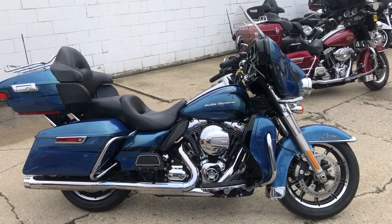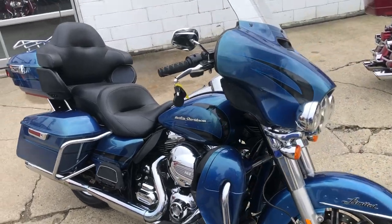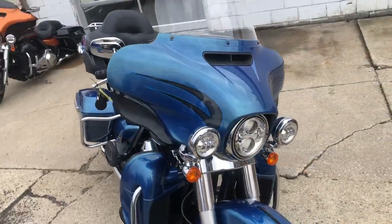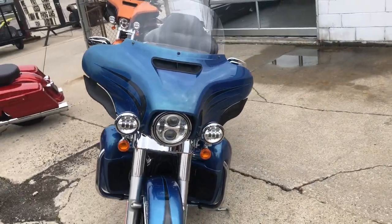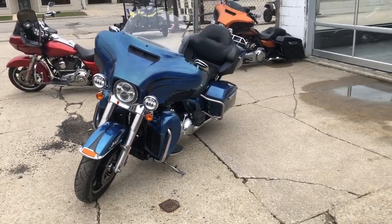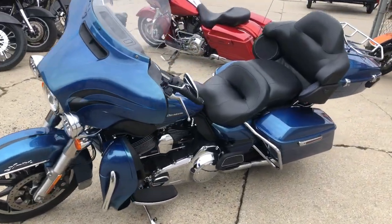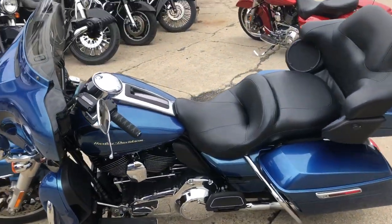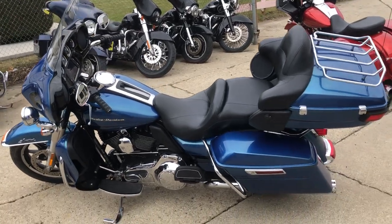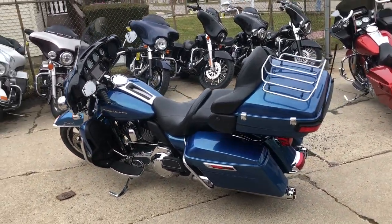Hey, what's up guys, it's Approval Powersports doing some videos on the used Harleys we just got in. This one's a 2014 Ultra Limited — it's got the hard-to-find color called Daytona Blue Metallic. It's a damn good looking bike and this thing is clean. One owner, adult owner — an older couple that had it traded it in and got themselves a trike. As you guys can see, there's no dents, no dings, no scratches. This is one good looking bike.